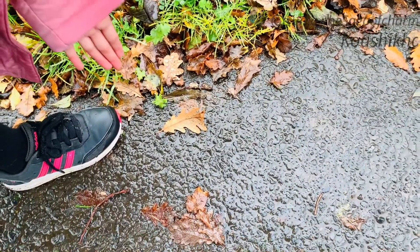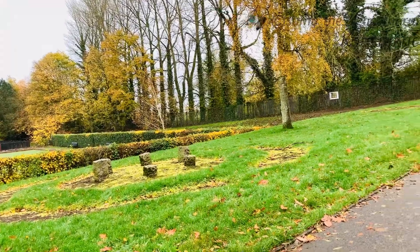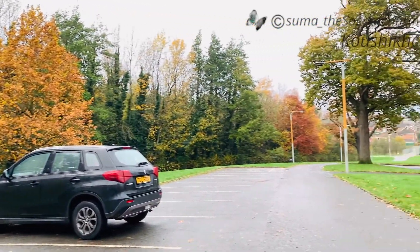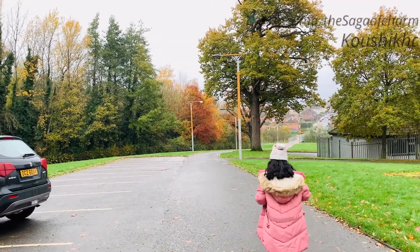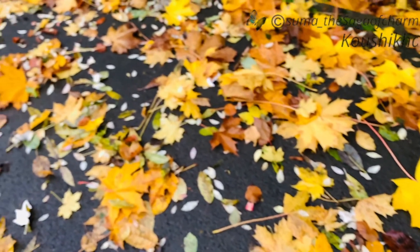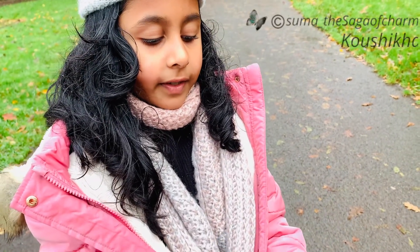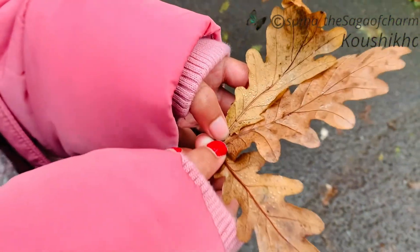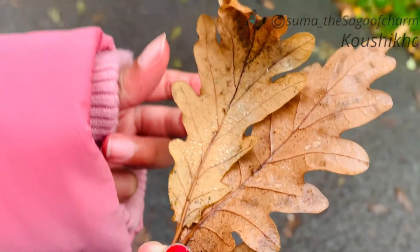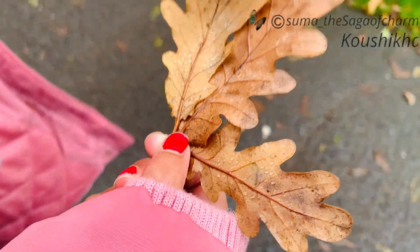Wow, look at this leaf — it looks like deer skin! I found these beautiful curved leaves, and they look so beautiful with these raindrops on them. They look like deer skin. I think they're from that tree over there.